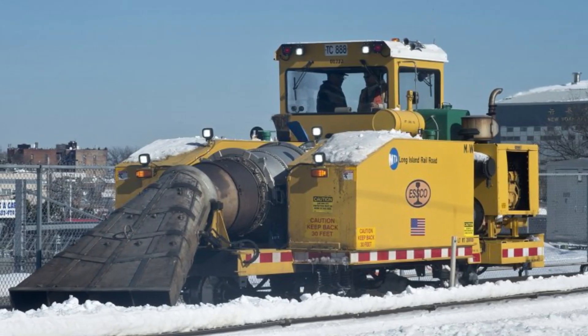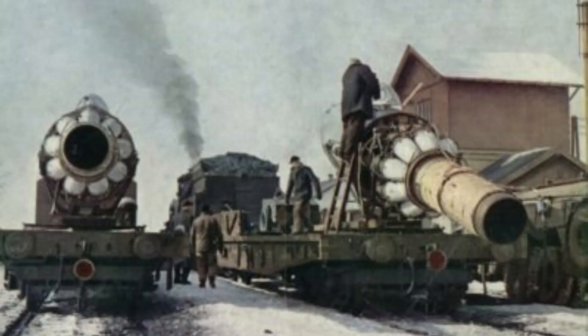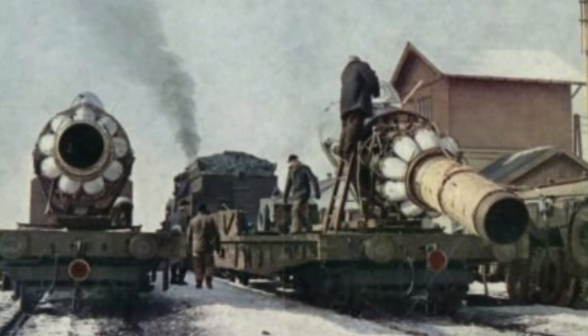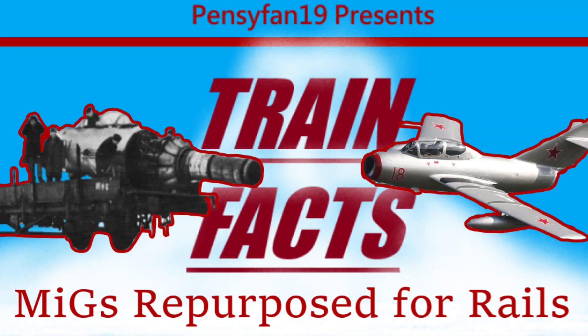Even though most jet blowers nowadays are self-propelled railcars instead of old jets attached to flatbeds, this dream fact goes to show that after use for one purpose, such engines can be used as one of many means to clear snow, even if the plane itself is being used for that purpose.